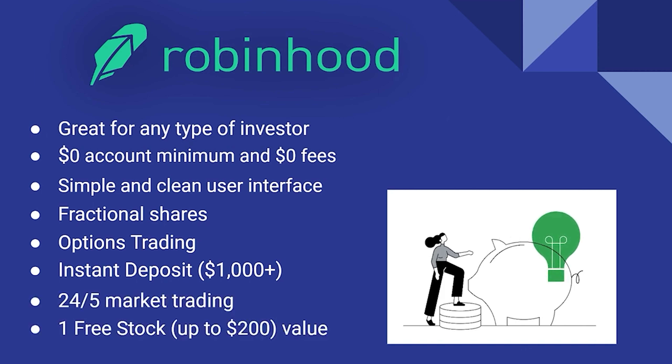They also have a 24/5 trading market, which is one of the very first to offer something like this — you could be sitting on your couch on a Wednesday night at 9 PM Eastern and trade stocks in real time. The link down below will give you the option to get one free stock up to $200 in value.